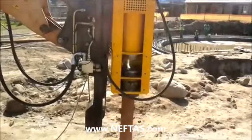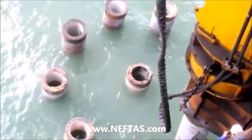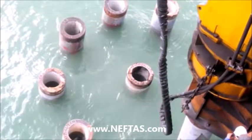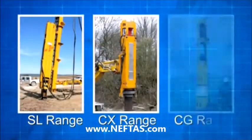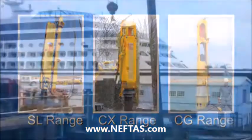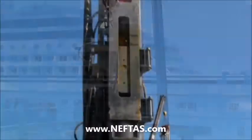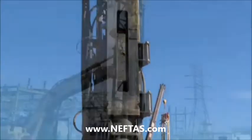BSP Hydraulic Hammers are a versatile and economical solution for driving a wide variety of sheet piles and bearing piles. We offer hammers with ram weights from 2.5 to 40 tonnes, impact energies from 20 kN per metre to nearly 600, and fast blow rates of 90 blows per minute at full stroke.